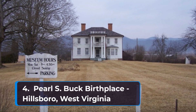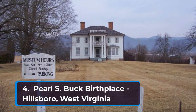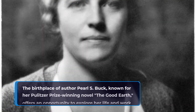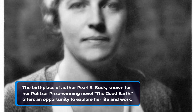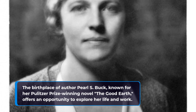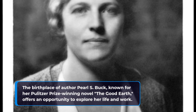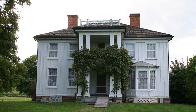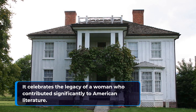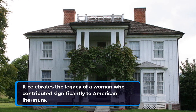Number four: Pearl S. Buck Birthplace in Hillsboro, West Virginia. The birthplace of author Pearl S. Buck, known for her Pulitzer Prize-winning novel The Good Earth, offers an opportunity to explore her life and work. It celebrates the legacy of a woman who contributed significantly to American literature.